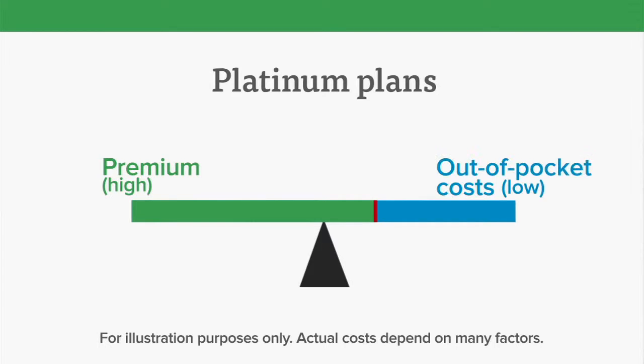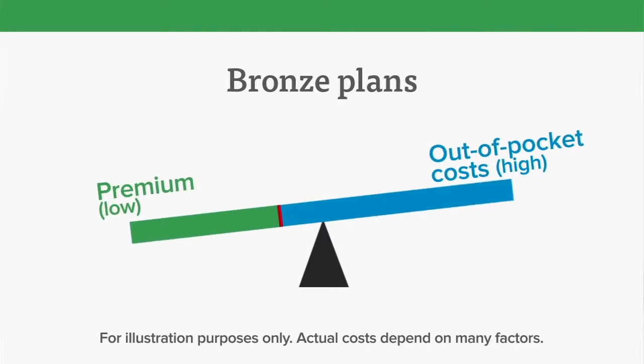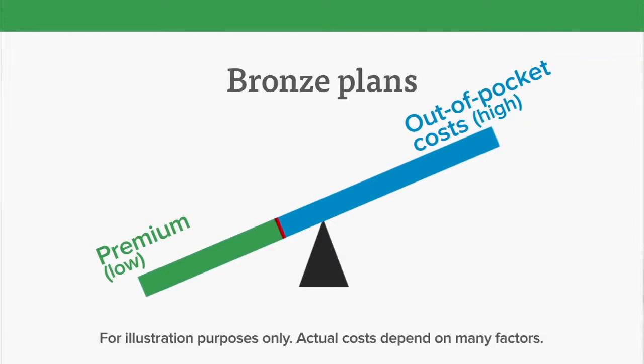Platinum plans have the highest premiums and the lowest out-of-pocket costs, while bronze plans have the lowest premiums and the highest out-of-pocket costs.